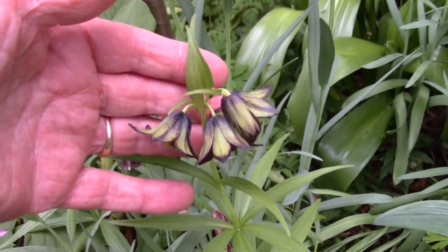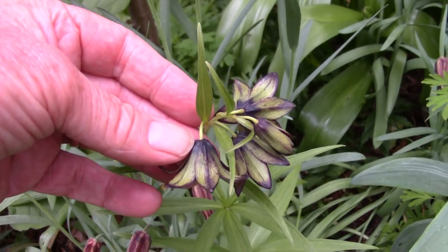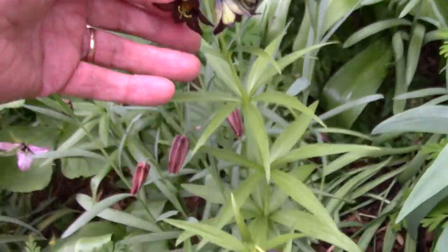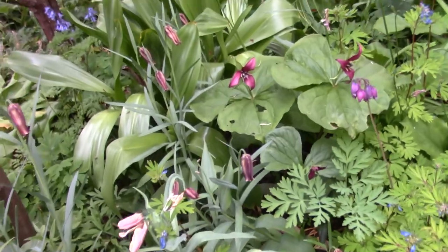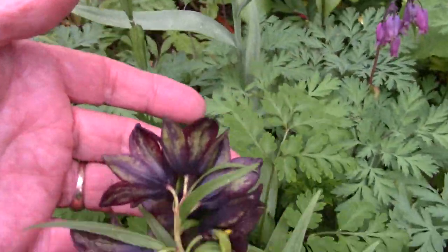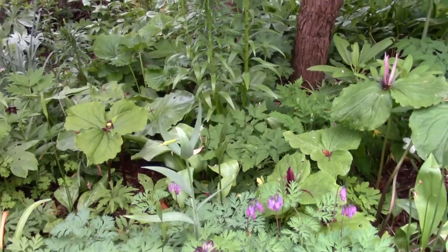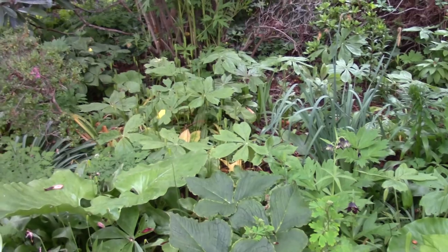The later flowers — always Fritillaria camschatcensis, this is the Alaskan form from North America — a lovely green back and absolutely black inside. You get variations on that. Here's another variation with less green on the back.